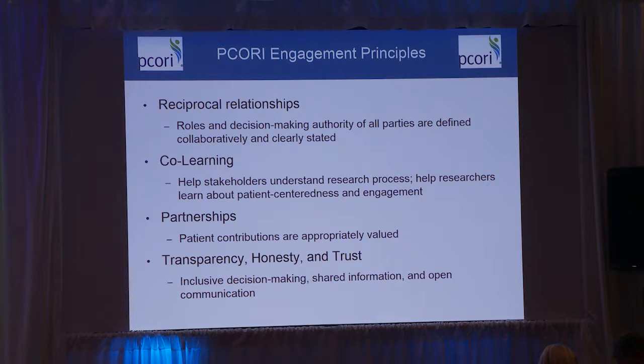Co-learning is what we're doing here today and yesterday at the clinics meeting — where we're all being educated. Researchers are talking to patients about the research process, but then also people are talking to researchers and clinicians to tell them about patient-centeredness and how best to do patient engagement. Because this isn't just about us teaching patients — it's about patients teaching us. Everyone has something to contribute.